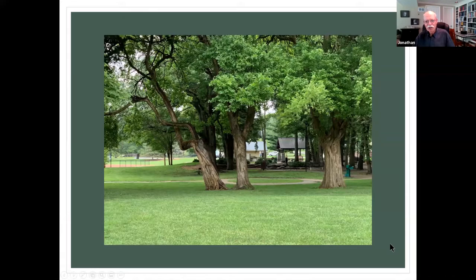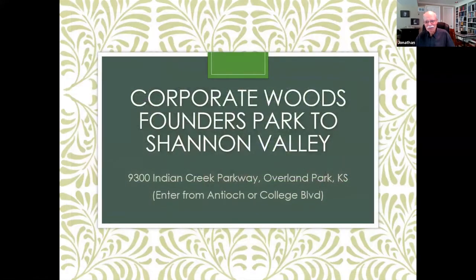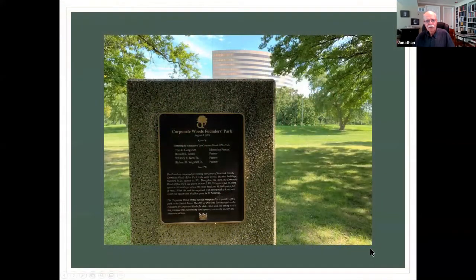That's the nice thing about these chats — you learn something every day. You're probably familiar with Corporate Woods Founders Park and Shannon Valley. There's a nice path that goes between those two. You can enter Corporate Woods either from Antioch or from College Boulevard.